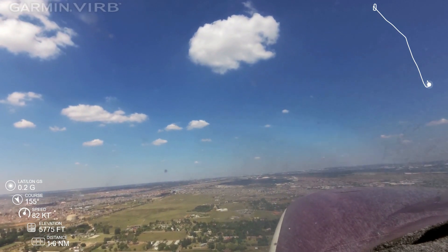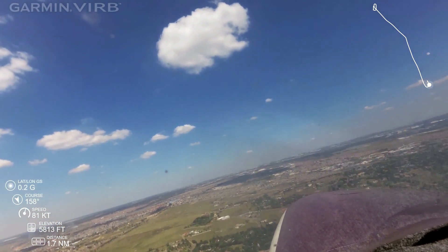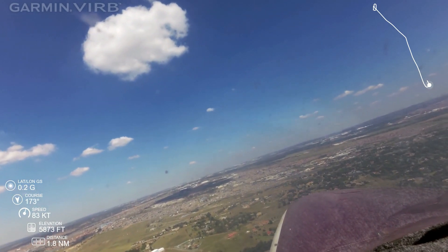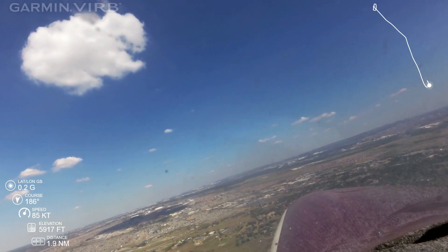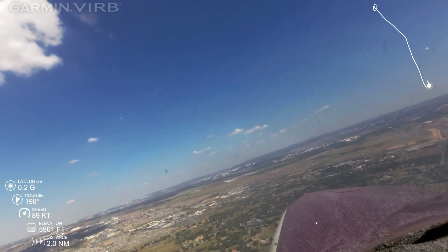Traffic ahead of us is turning onto early downwind. Correct. Want to plan to come up to 75, yes, yeah, perfect.